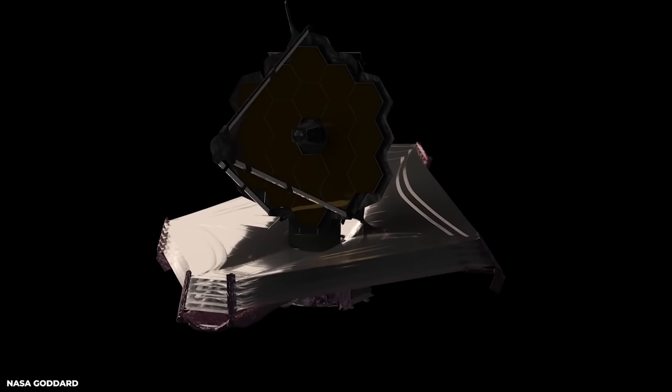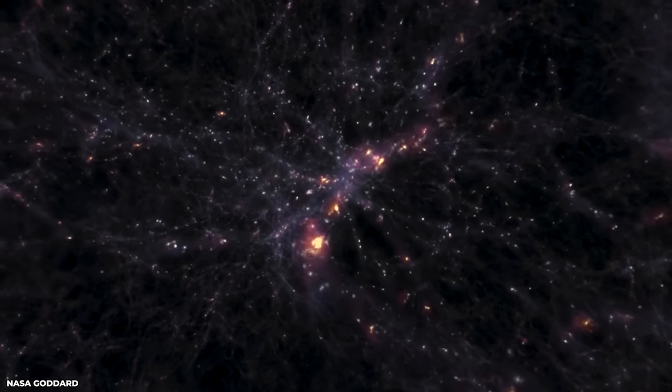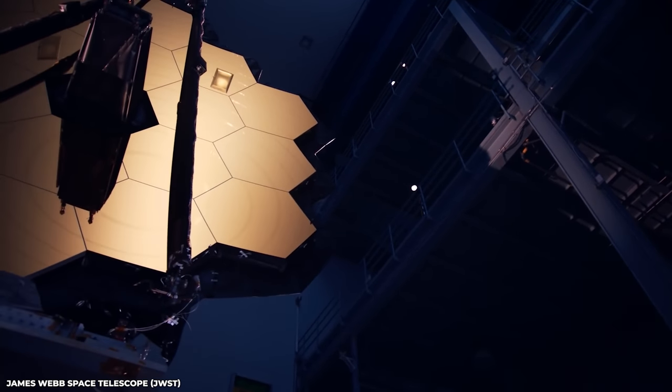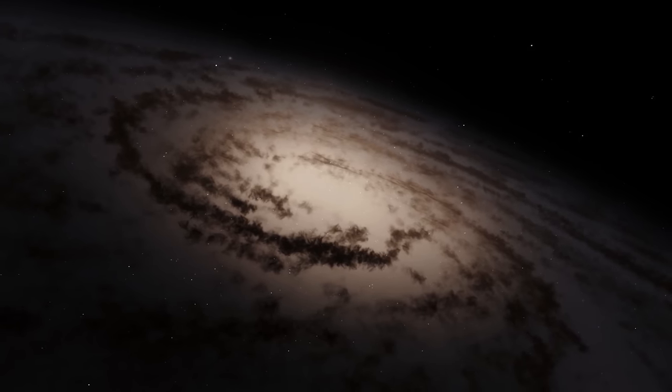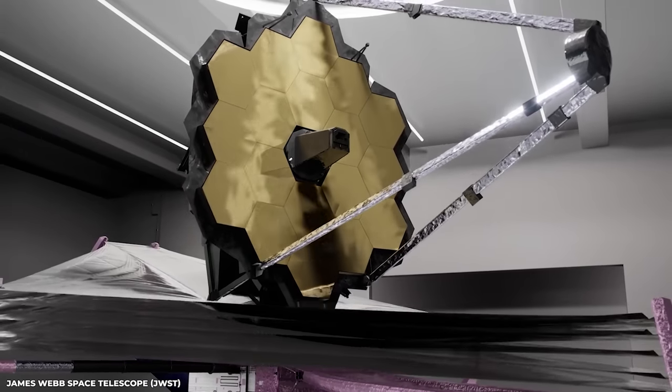Just recently, the James Webb Space Telescope announced its incredible triumph — a breathtaking high-resolution picture revealing the utter majesty of the celestial realms. The telescope just announced the first-ever real image of another world. This is a fantastic advancement in our understanding of the universe.